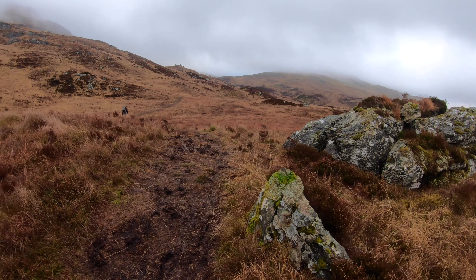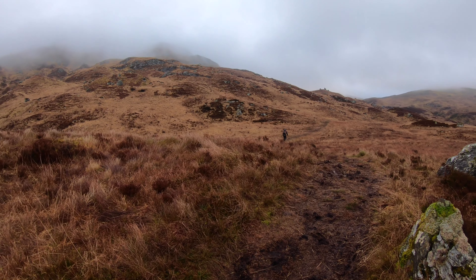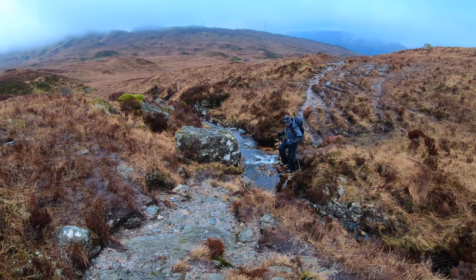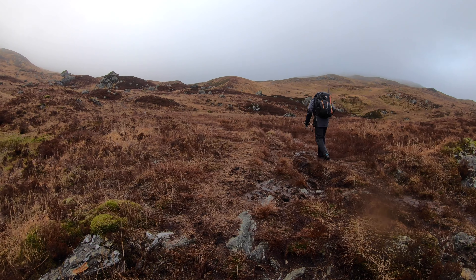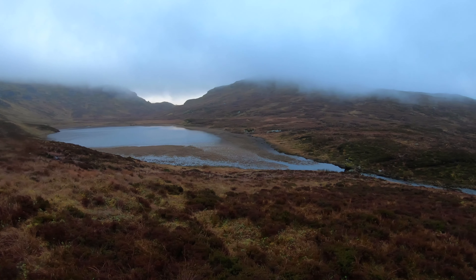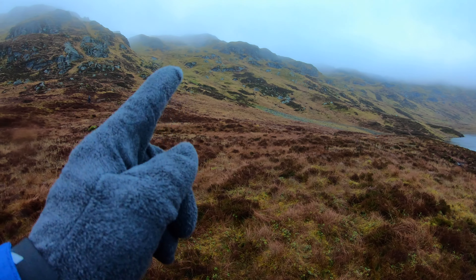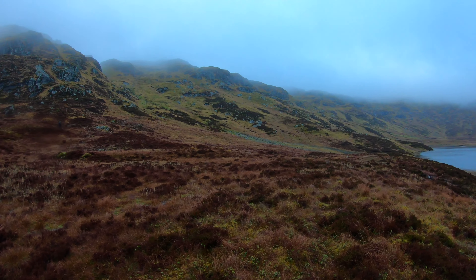Good path, a wee bit squelchy. The path comes up by the loch as you can see and we're just making our way to height. It goes up this wee gully here up into the ridge and then around to the Munro from there.